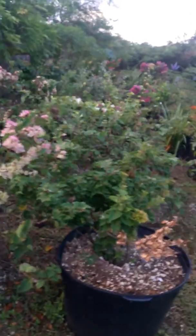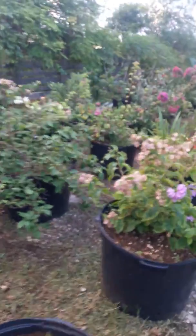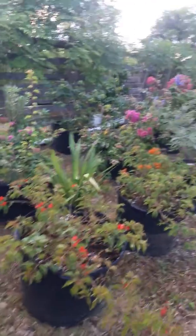Bougainvillea is not doing too well right now — all that rain. They're not blooming; they don't like a lot of water. But they're here.